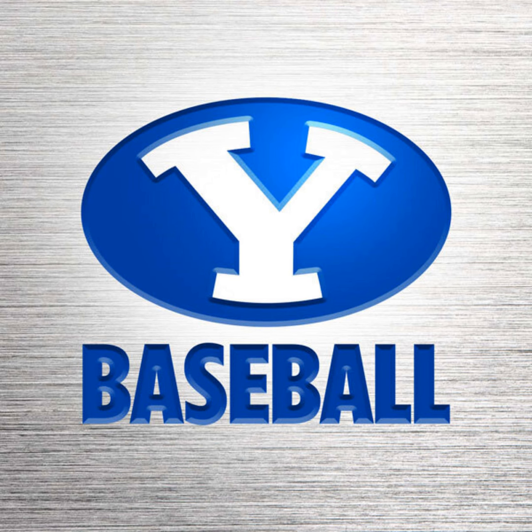A curveball down low, ball two. That's it — Mike Littlewood going to pull Justin Sterner. We'll take a break and be back with more Cougar baseball action. Blake Inouye into the ballgame for the Cougars. Blake on the year: 4.67 earned run average, no wins and one loss, a couple of saves. This will be his 21st appearance to lead the Cougars. In 27 innings, he's given up 30 hits.